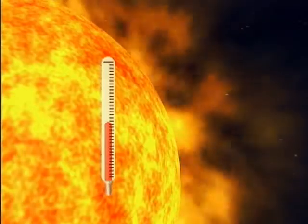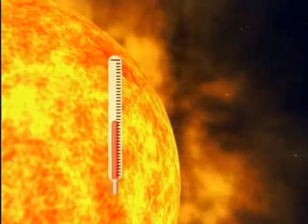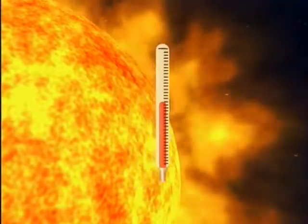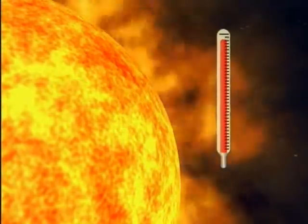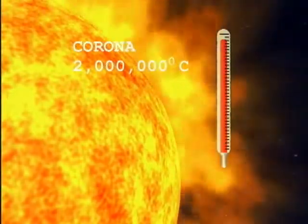And though it's not as hot as many of the brightest stars in the universe, the Sun's corona — that's the superheated gas above its surface — is about two million degrees centigrade, or about three million degrees Fahrenheit.